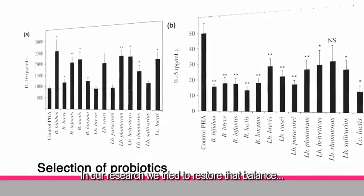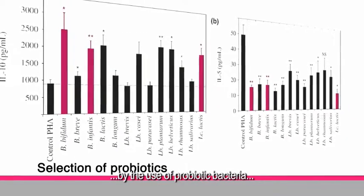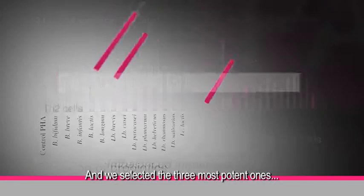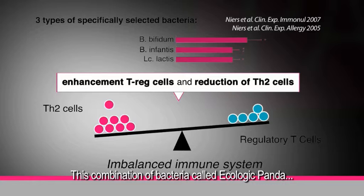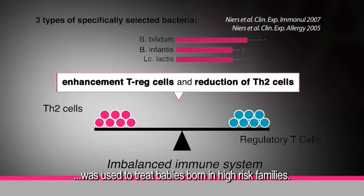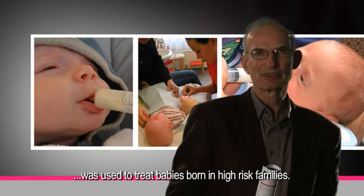In our research, we tried to restore that balance by the use of probiotic bacteria, and we selected the three most potent ones in in vitro experiments. This combination of bacteria, called Ecologic Panda, was used to treat babies born in high-risk families.